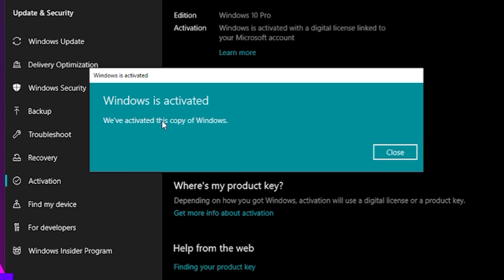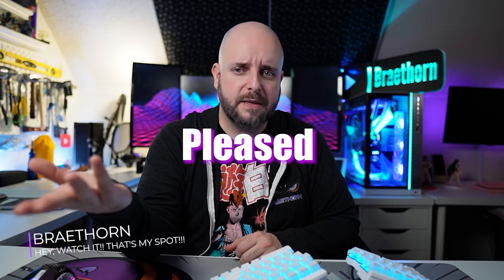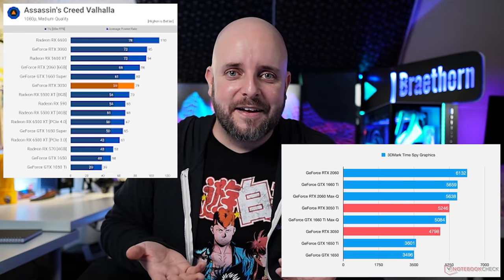Hello everyone, I'm Brea Thorne. Welcome to System Integrators Weekly, where we're excited — genuinely, slightly, a little bit excited and pleased. The RTX 3050 was announced and released and reviewed. That whole cycle happened and it wasn't awful. It wasn't bad. It was okay. Like, it's maybe a decent budget offering.